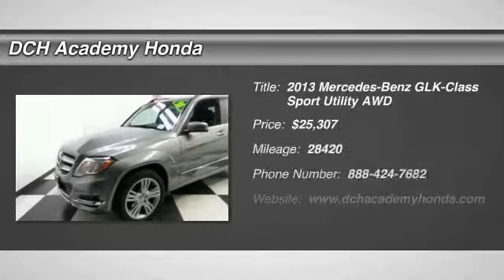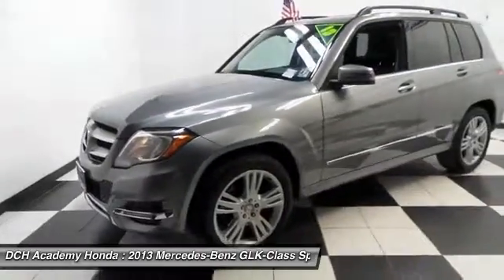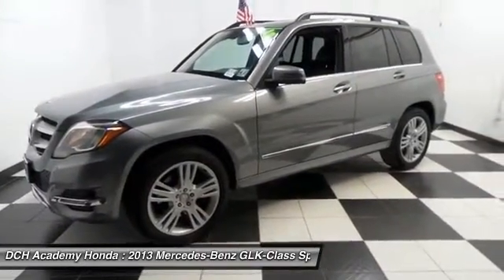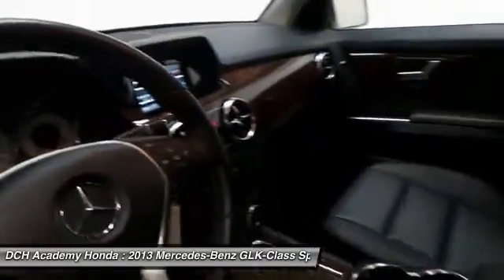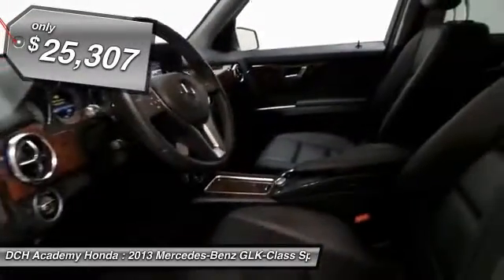Here we're viewing a gorgeous low mileage 2013 DCH value pre-owned Mercedes-Benz GLK 350 with 4MATIC all-wheel drive, fully loaded with navigation system, power moonroof, 19-inch alloy wheels, and HID headlights.